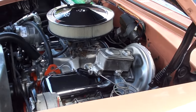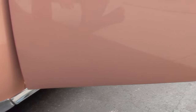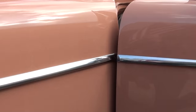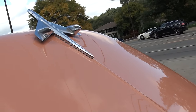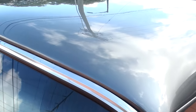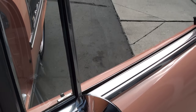They put an aftermarket shroud on it so it should run nice and cool. It was pretty warm the day we bought it and we had no problems with it heating up — we were sitting in some traffic. I like this car a lot. I think the color combo is a real conversation piece.